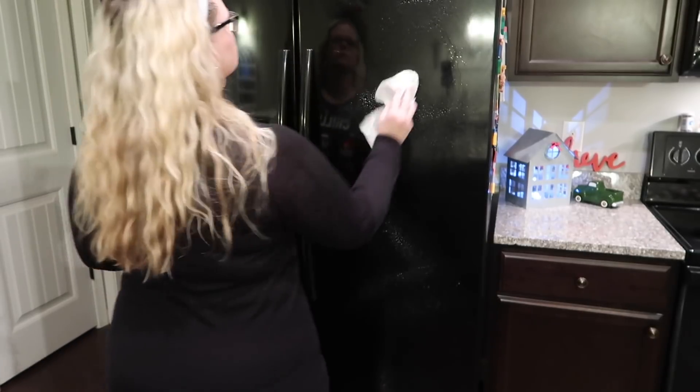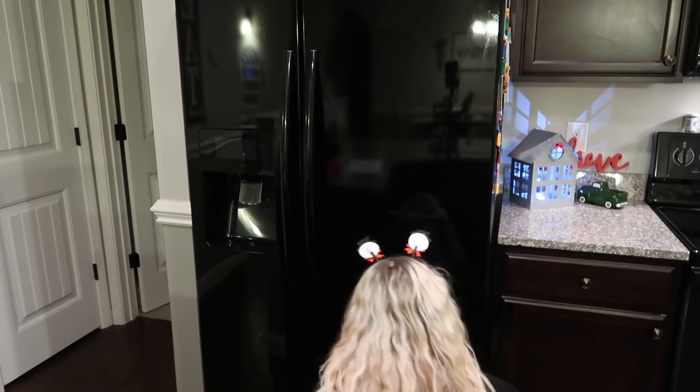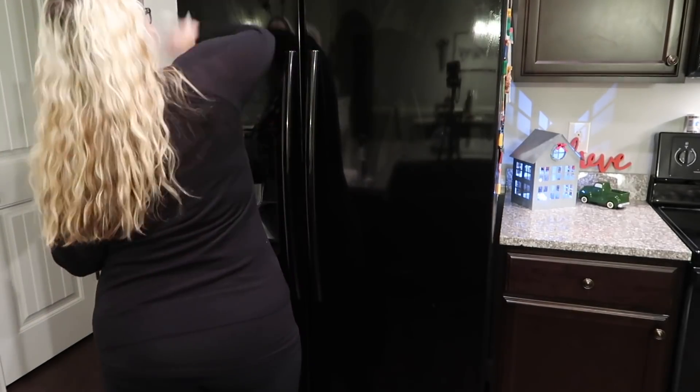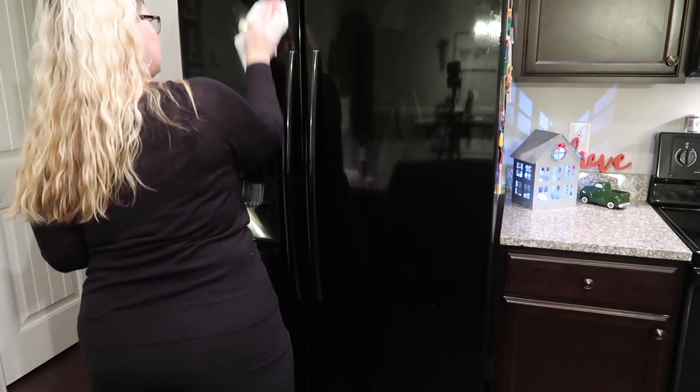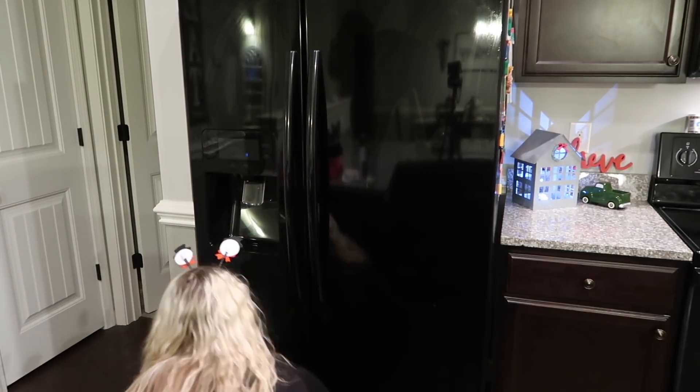If you're new to my channel you probably won't notice this, but if you are an OG subscriber you will know that I usually have all kinds of pictures on my fridge. I kind of got tired of looking at it, so I took them all off and moved them to the side. I think it just looks so much more clean and clutter-free in my kitchen.